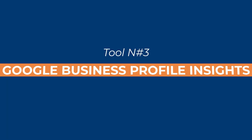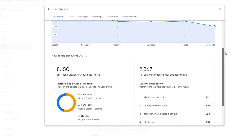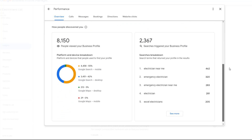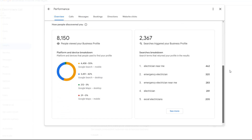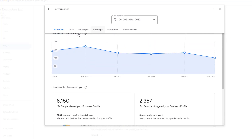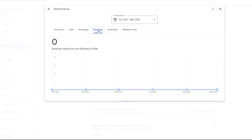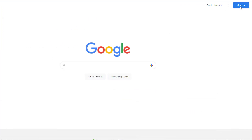Tool number 3: Google Business Profile Insights. Google Business Profile Insights is yet another Google tool which is also free and part of your Google business suite. This tool gives you an inside look at how people find your Google Business Profile on Google Search and Google Maps. The focus of these reports is to help you understand how searchers find your listing and what they do once they have found it.